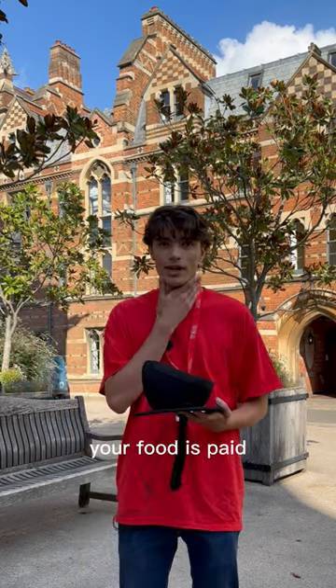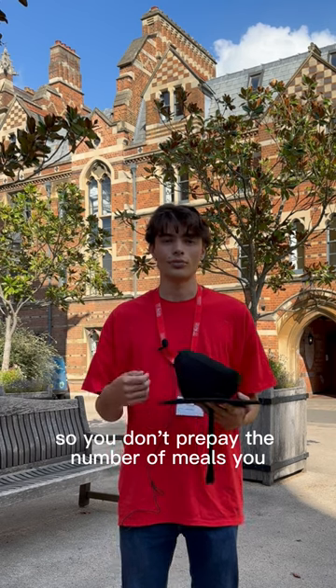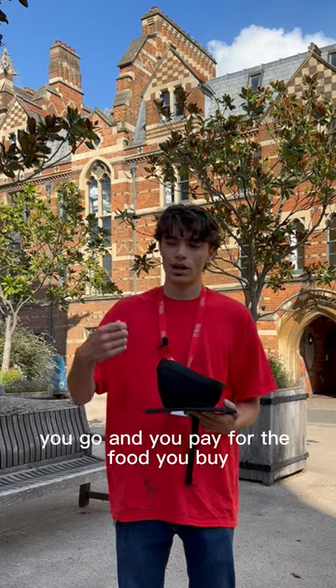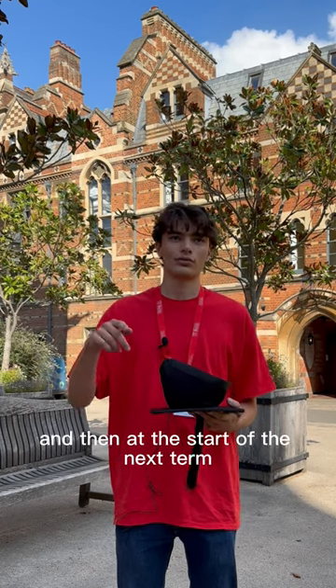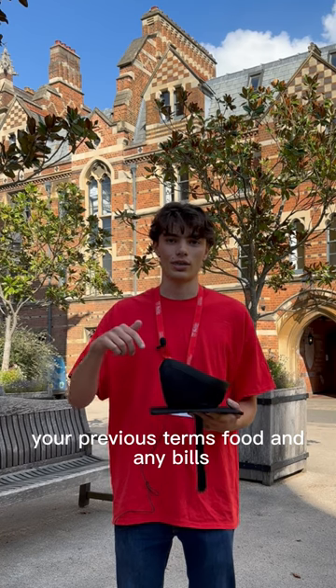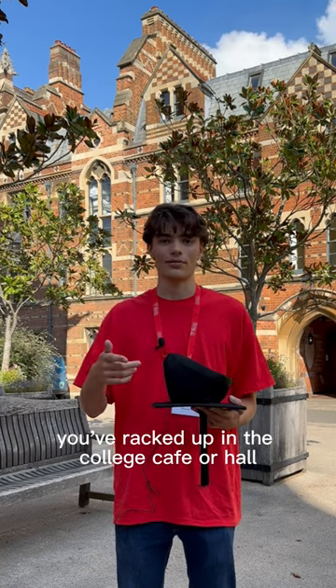Your food is paid via your university ID, so you don't prepay. It's based on the number of meals you have — it's like a canteen system where you go and pay for the food you buy. It's added to an account, and then at the start of the next term, you pay for your previous term's food and any bills you've accumulated in the college cafe or pool.